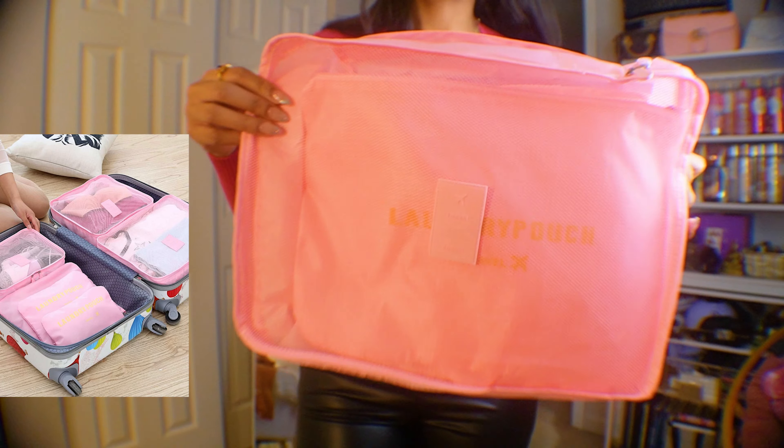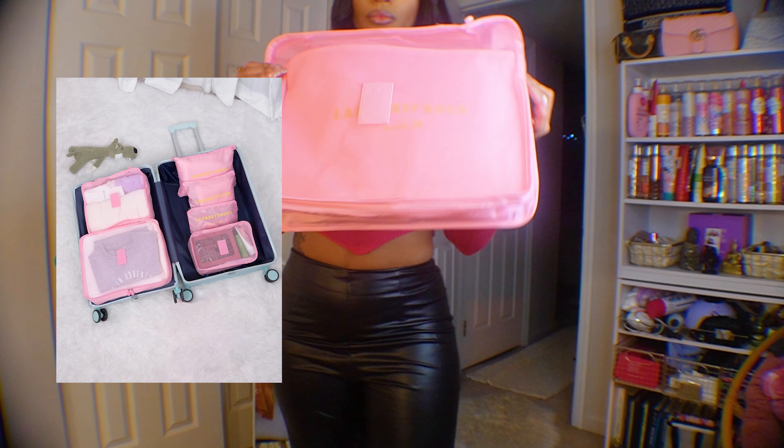Did you know Shein has home stuff? I picked up some packing cubes — I ended up giving them to my sister but they're amazing for getting organized when traveling. They come in a set of maybe six or more, are very affordable, and I think they're an essential.